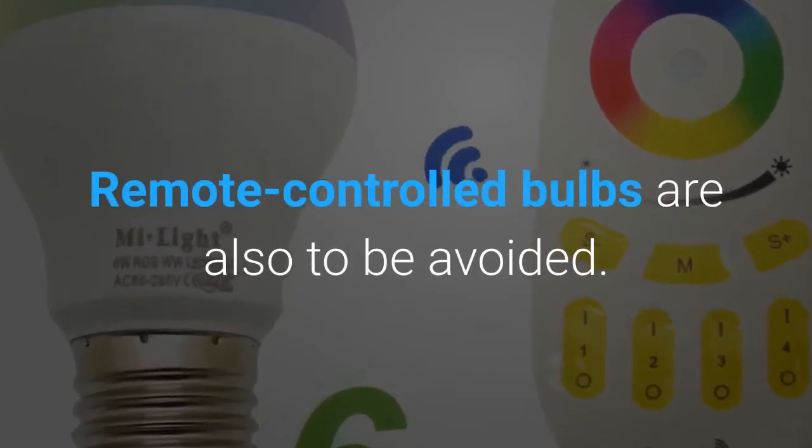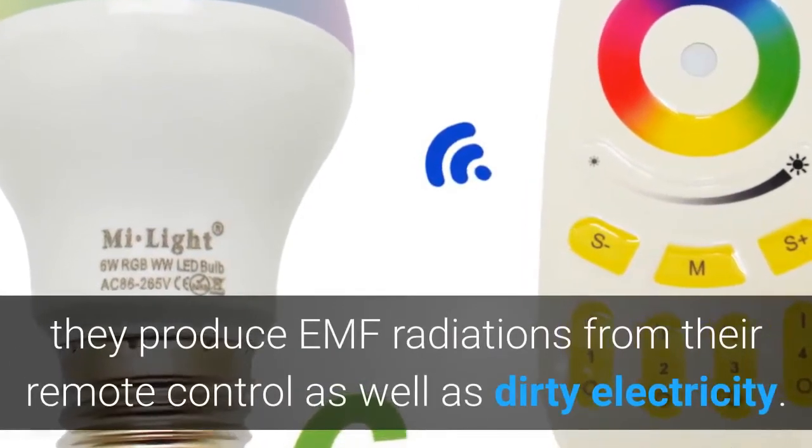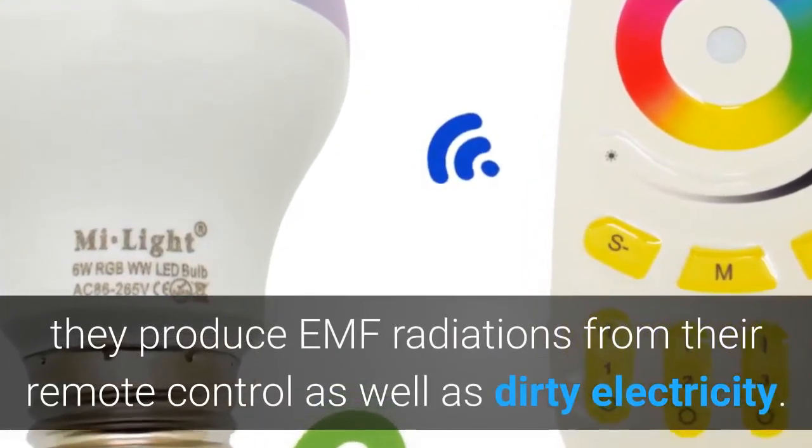Remote-controlled bulbs are also to be avoided. Often sold as a single bulb or light strips, they produce EMF radiations from their remote control as well as dirty electricity.